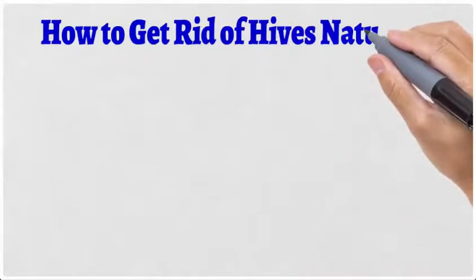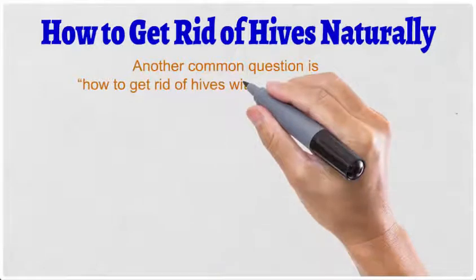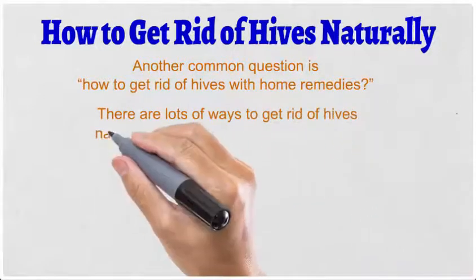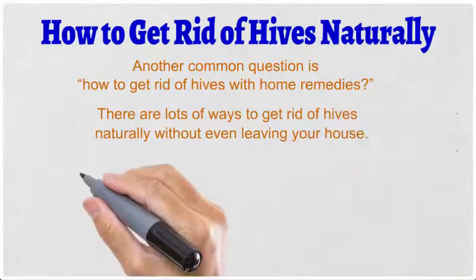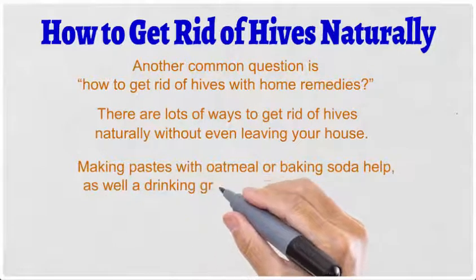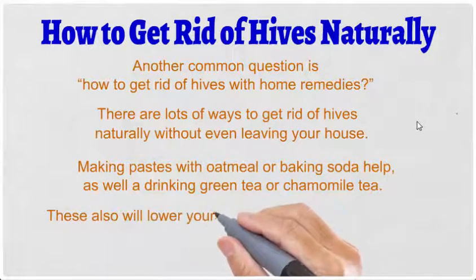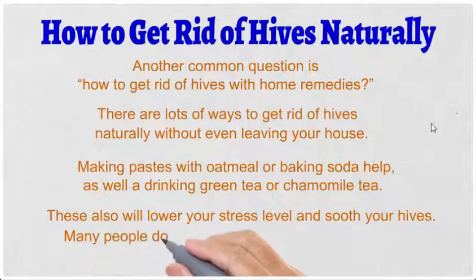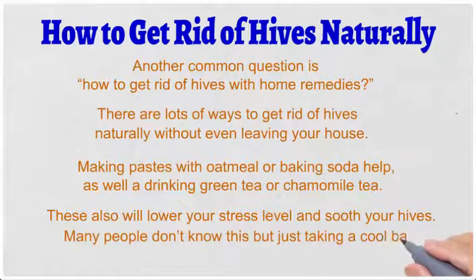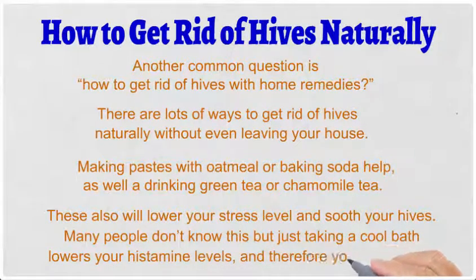Another common question is how to get rid of hives with home remedies. There are lots of ways to get rid of hives naturally without even leaving your house. Making pastes with oatmeal or baking soda helps, as well as drinking green tea or chamomile tea. These will also lower your stress level and soothe your hives. Many people don't know this, but just taking a cool bath lowers your histamine levels and therefore your symptoms.